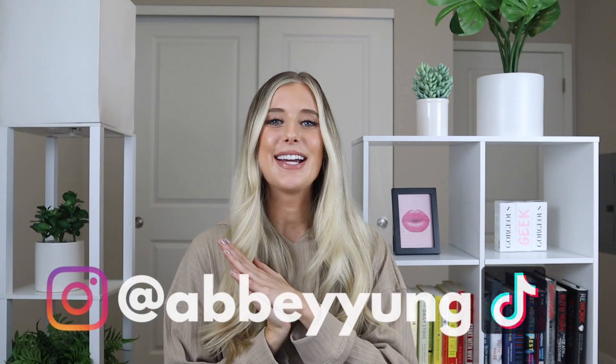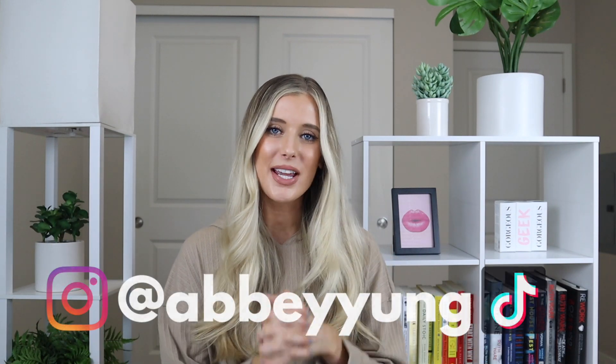Hey guys, welcome back to my channel. I am so excited for today's video because this is by far my most commonly asked question over on TikTok. Can you tell me what the best products are from The Ordinary for dry skin or oily skin or acne-prone skin or whatever kind of skin? By far, I get asked this all the time. So that is exactly what we're going to do here today.